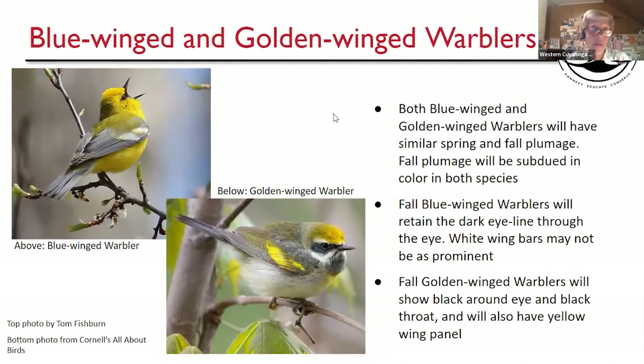Blue-winged and Golden-winged Warblers — Blue-winged looks the same in fall. The Golden-winged warbler in fall can have a quite dull, washed-out look, but they'll look pretty much the same. The Blue-winged has a black stripe through the eye, bluish-gray wings, and a couple of whitish wing bars that may merge together almost like a big wing patch. The Golden-wing has a black patch over the eye, a black throat, and a bright yellow patch on the wing.